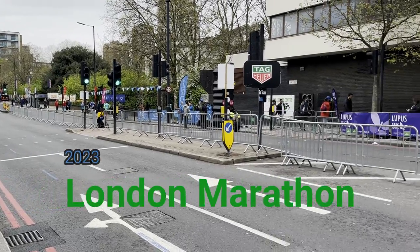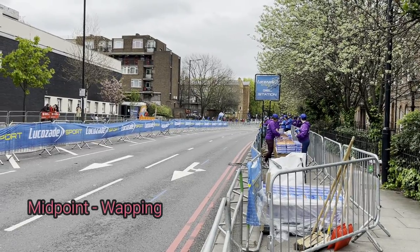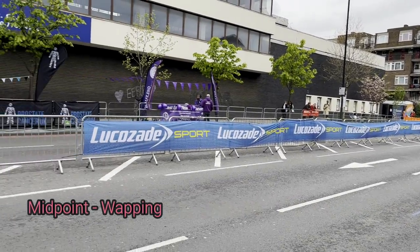Today we are outside the route of the London Marathon 2023 and I want to show you some of the setup that they go through before the runners even arrive.